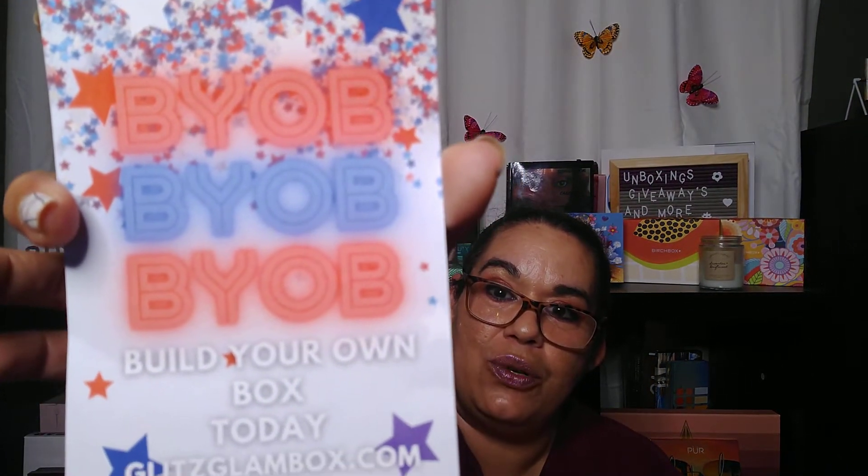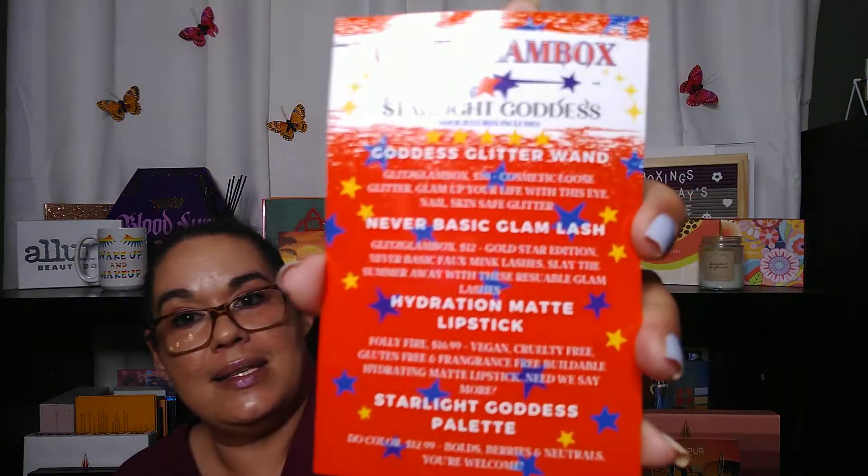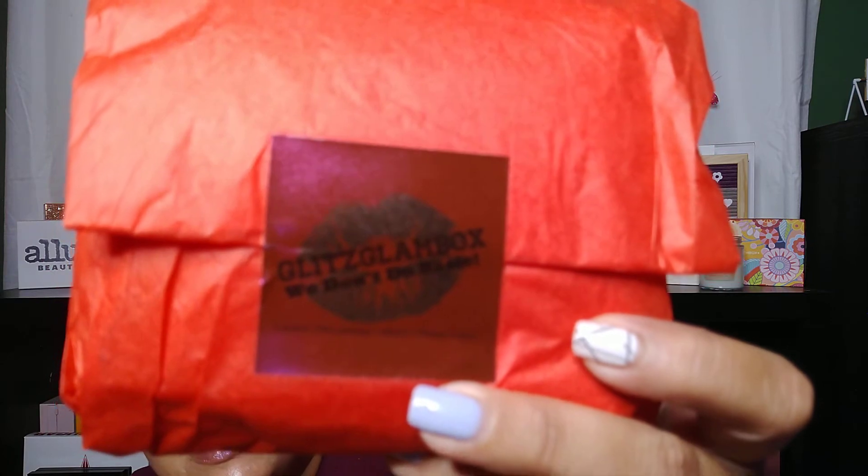This is my bag. This is how it comes in. Sneak peek — that is it. All right, let's see what we have in here for this month. I've been liking my Glitz Glam Bag, so I'm excited about this. For the theme — if you want to call it a theme — BYOB, Build Your Own Box Today, and that's the information right there for Glitz Glam. On the back it has the items in it, all nice red, white, and blue for July, for 4th of July. This is what it looks like. It's wrapped up with a cute little sticker on it, so let's open her up and see what we got.